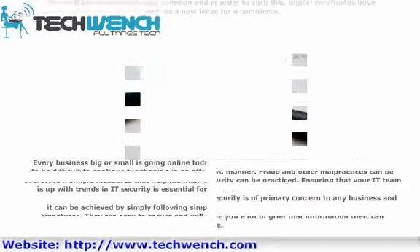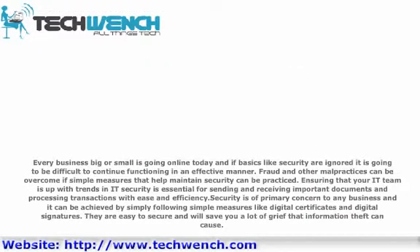Every business, big or small, is going online today, and if basics like security are ignored, it is going to be difficult to continue functioning in an effective manner. Fraud and other malpractices can be overcome if simple measures that help maintain security are practiced. Ensuring that your team is up with trends in security is essential for sending and receiving important documents and processing transactions with ease and efficiency. Security is a primary concern to any business and it can be achieved by simply following simple measures like digital certificates and digital signatures. They are easy to secure and will save you a lot of grief that information theft can cause.